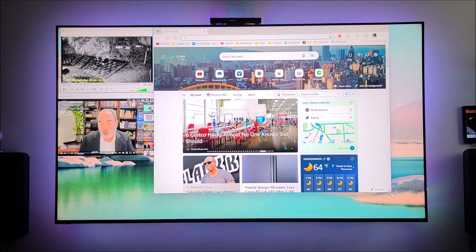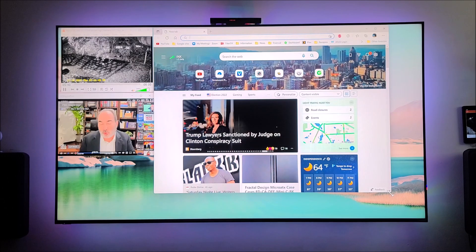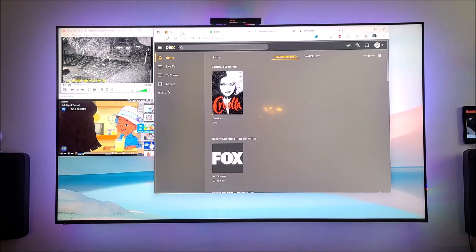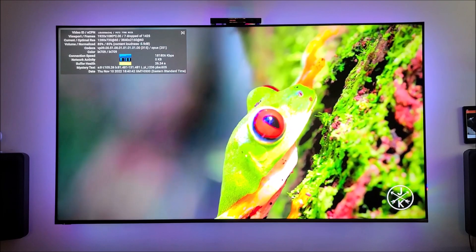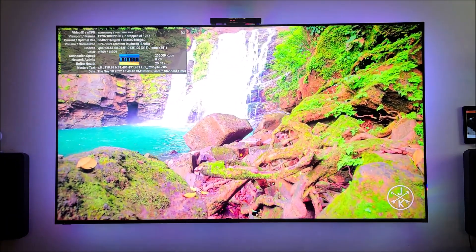This new B-Link GTR6 is one of the most powerful mini PCs on the planet. Multitasking with the B-Link GTR6 is a piece of cake because it is so powerful. It is running the Plex server and the Emby server in the background at the same time, displaying my IP camera using VLC and using the HD Home Run app to play live TV. It plays YouTube videos in 4K without any dropped frames.